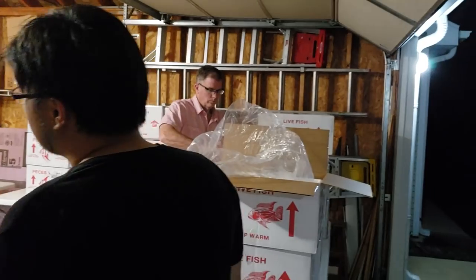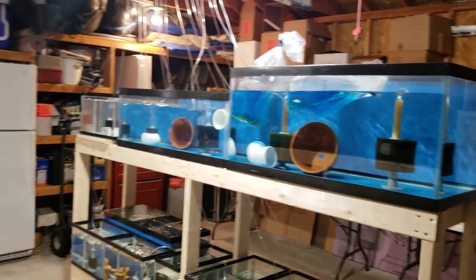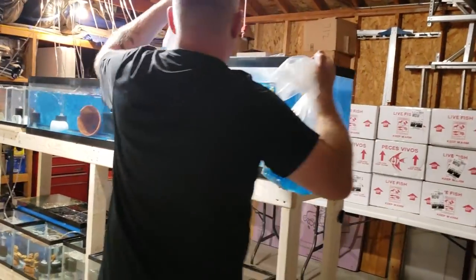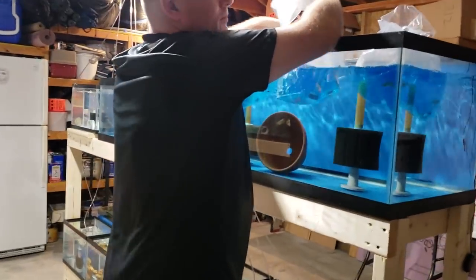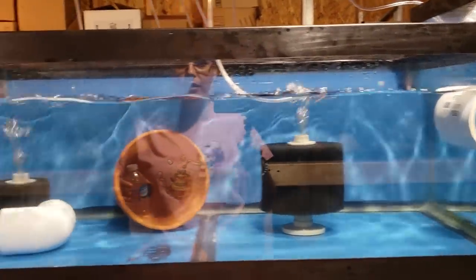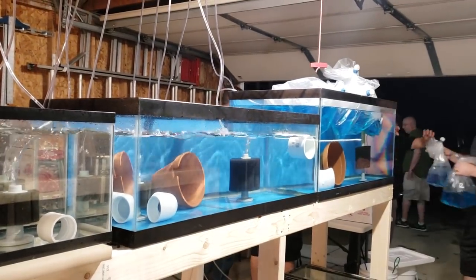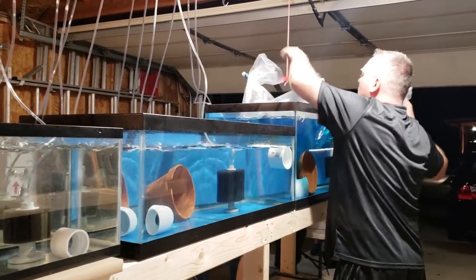Right now we're going to be removing all the fish and temperature acclimating them into the variety of tanks over here. Everybody is awesome. Here are all the little guys — as you can see, they're a little scared, maybe a lot scared, but they're going to be okay. Today is Thursday, so they'll have Friday, Saturday, and then Sunday's the auction. This will give them a nice comfortable place to settle down before they go to their new homes. They've been on quite the journey.